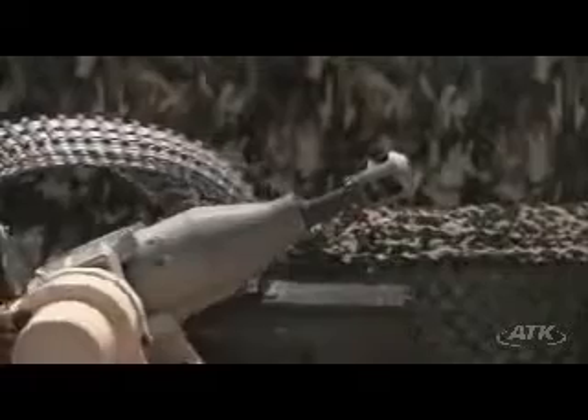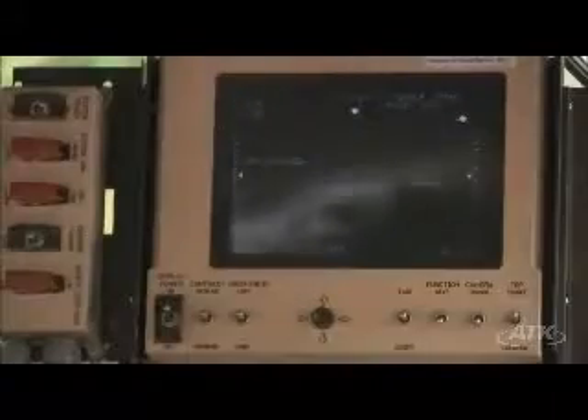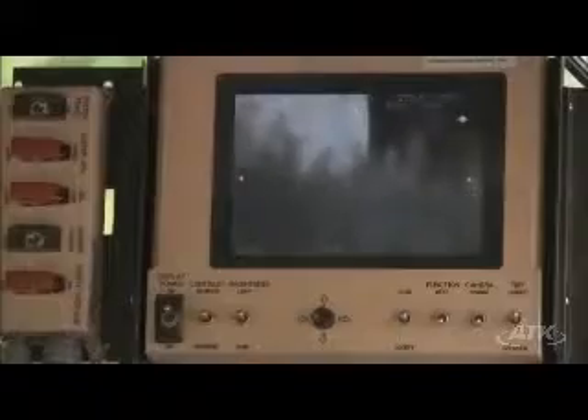PAWS is ideal for strong point perimeter defense. The unit can be operated safely from a command and control center located within the base. The control group allows one user to network several units at once, allowing interlocking sectors of fire, turning PAWS into a force multiplier.